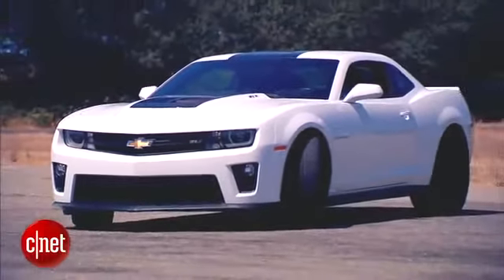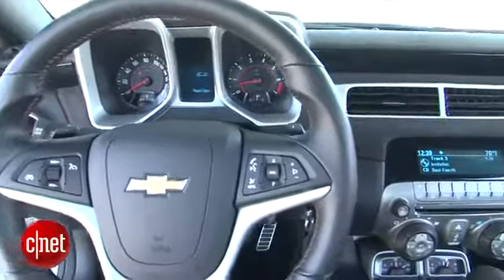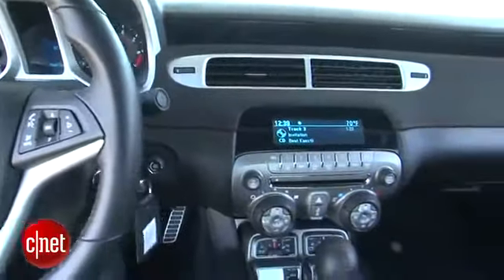The ZL1 is pretty standard Camaro stuff in the cabin. If you've seen a Camaro, you've seen this. Nothing changes dramatically.